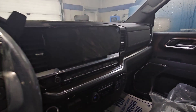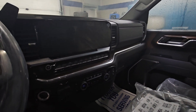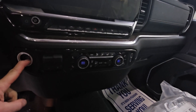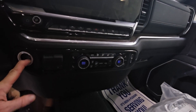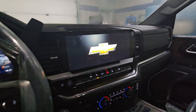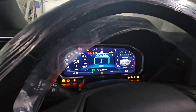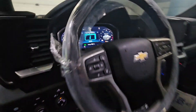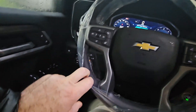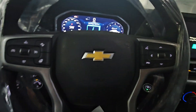This one's got the giant screen with built-in navigation and dual zone automatic climate control. I just put it into demo mode so you can see it light up a bit. It's also got a built-in trailer brake controller from the factory, plus that big driver information screen which is all reconfigurable.